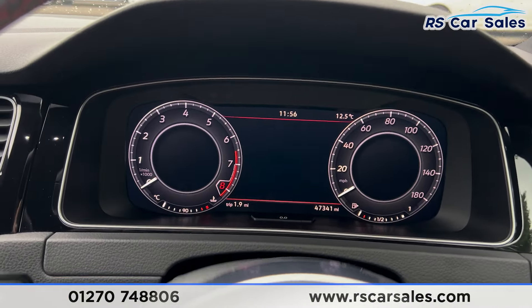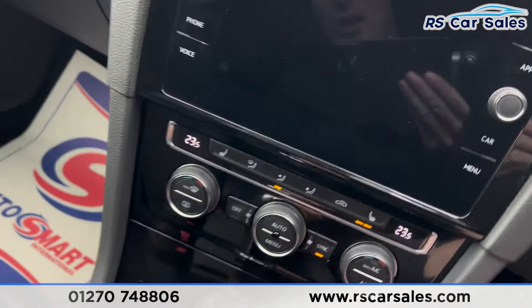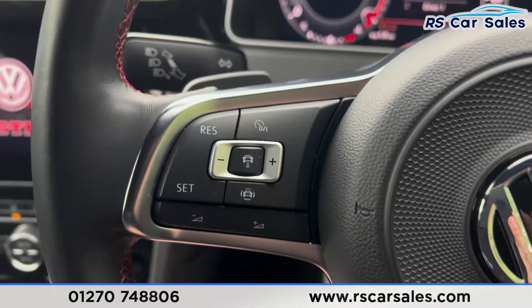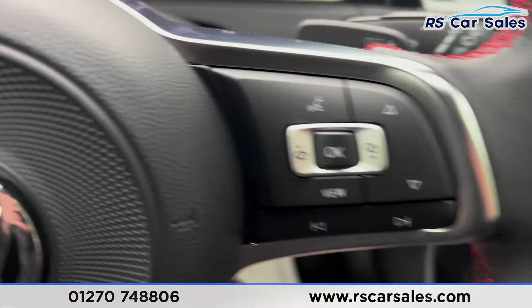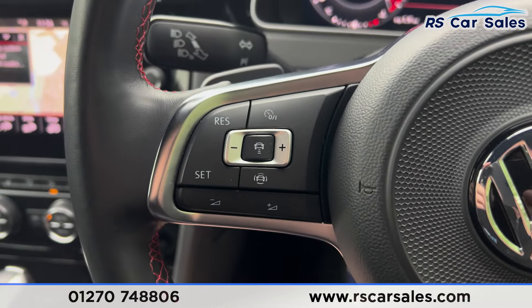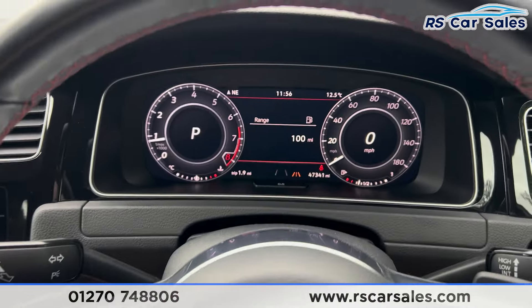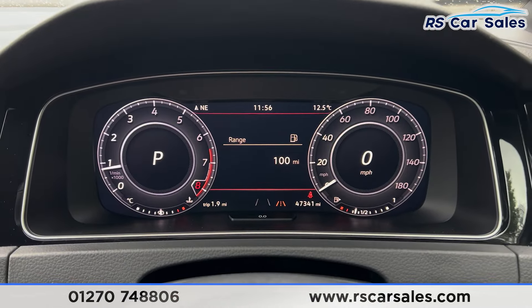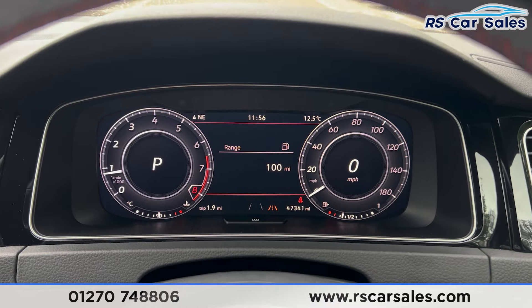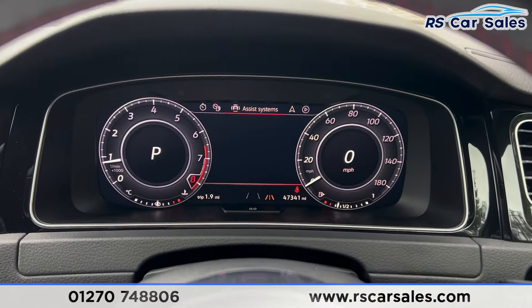We also have the digital dashboard which has a nice animation as we get in the vehicle. If you put a foot on the brake and press the start button, the vehicle will start up. You'll find we have the paddle shifters on either side of the steering wheel, the adaptive cruise control on the left-hand side, and the volume buttons. On the digital dashboard we are free from any warning lights.